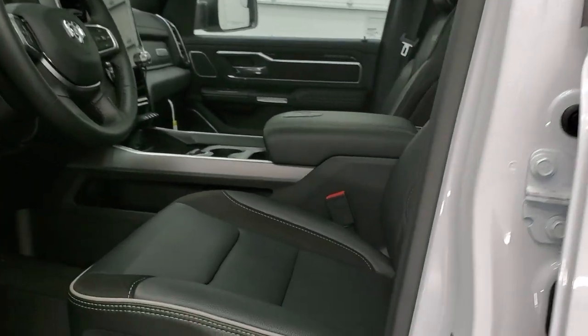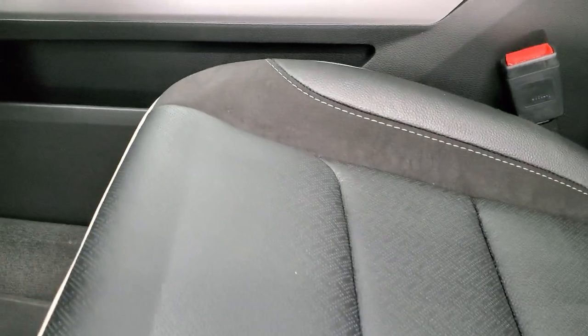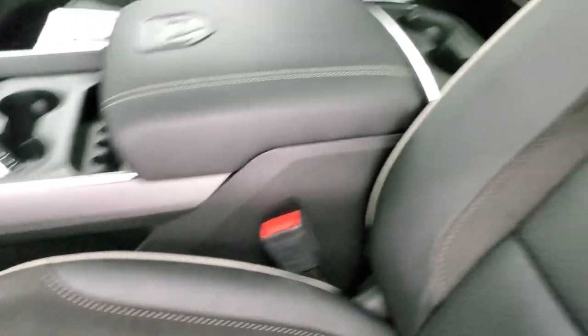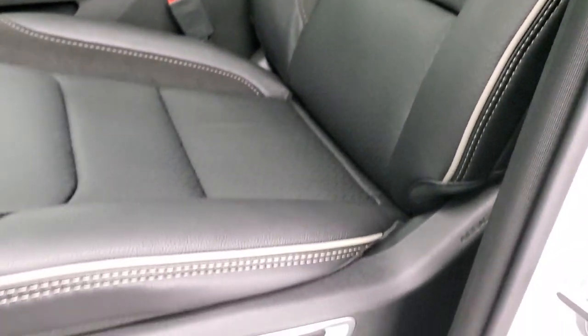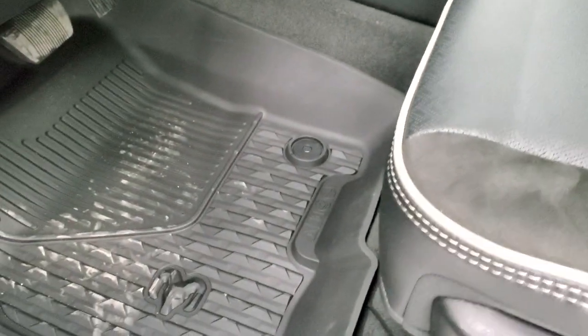Inside, the Laramie Level B package comes with leather and suede inserts, the Laramie name stitched into the backrest, and gray piping — it looks really good. Both front seats are heated and cooled. You also get the all-weather floor mats, auto headlamps, power pedals, tilt and telescopic steering wheel, power windows, power locks, power mirrors, and suede inserts on the doors. The mirrors do power fold in.